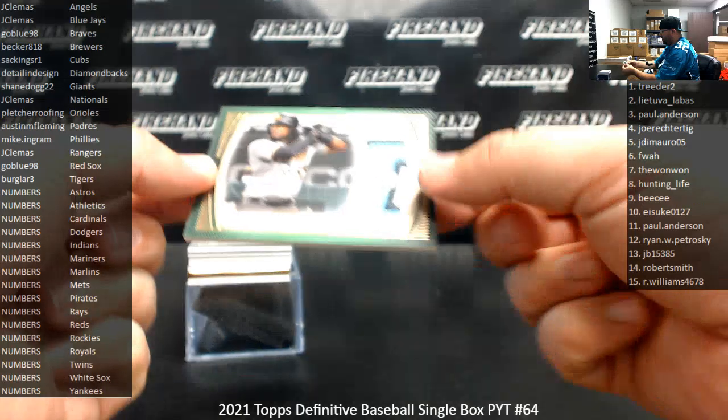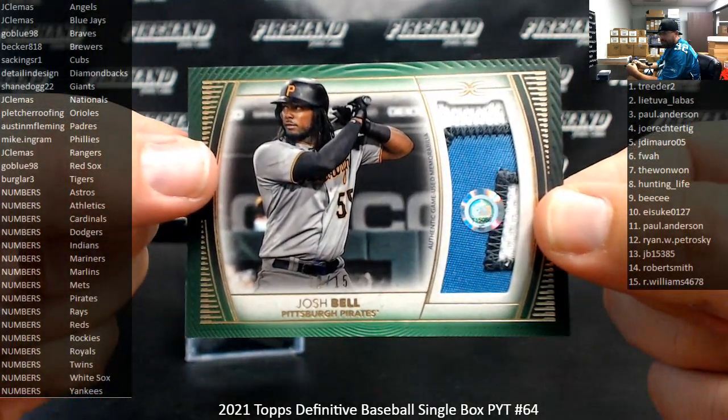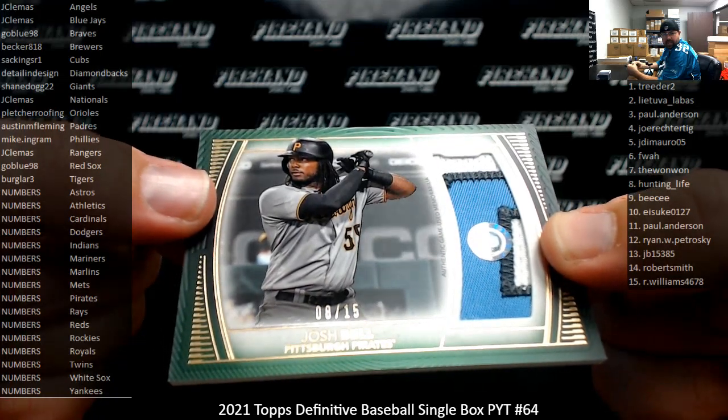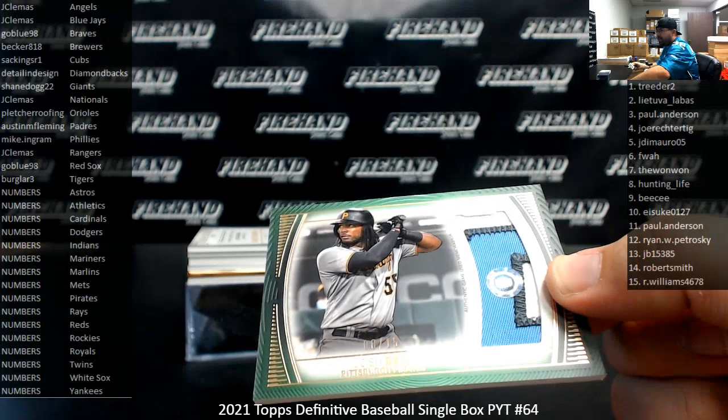First hit: Josh Bell, Green Patch, number 15, Pittsburgh Pirates — our number squad. Serial number on this one is 8 of 15. Spot 8, one of hunting life.